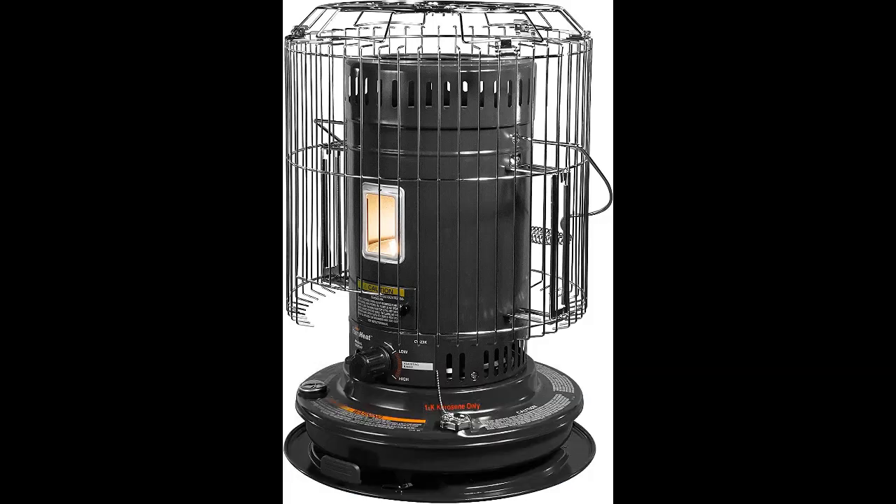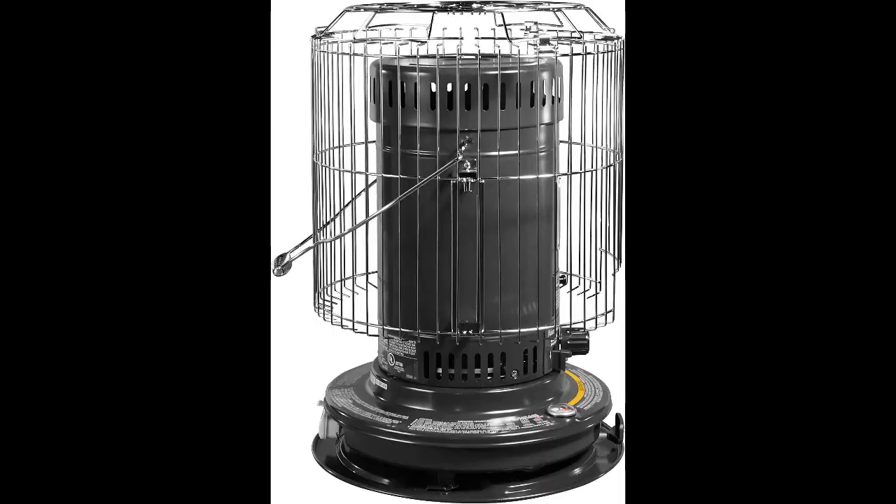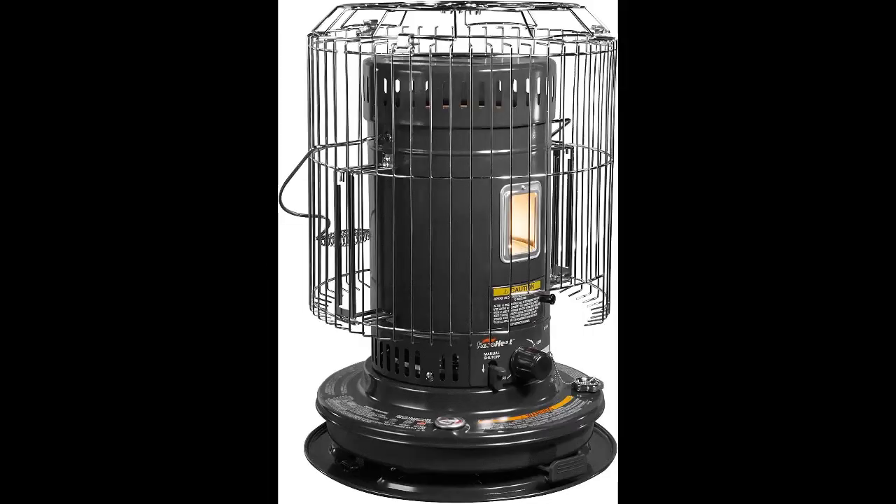Number one: Sengoku KeroHeat indoor/outdoor portable convection kerosene heater. Kerosene heaters have similar risks to propane gas garage heaters — namely they expel toxic fumes and require a ventilation solution. That said, if you can provide adequate ventilation, these heaters can be convenient and affordable alternatives to electric or natural gas garage heater units.